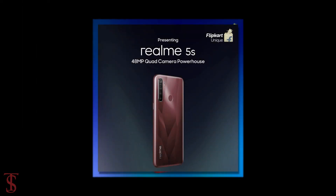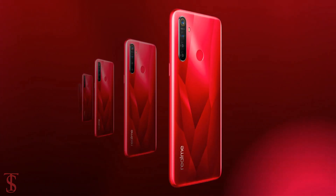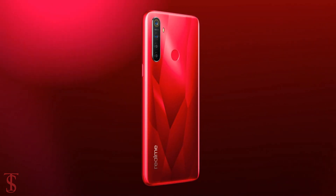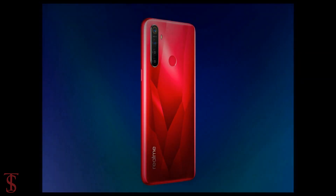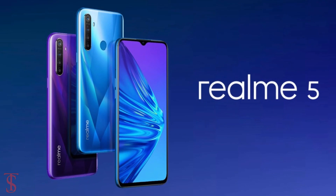The company has already started teasing about it on Indian e-commerce site Flipkart, which reveals the launch date and first rare look of the Realme 5s smartphone. According to the teaser image, the design of the Realme 5s looks similar to the Realme 5 smartphone.